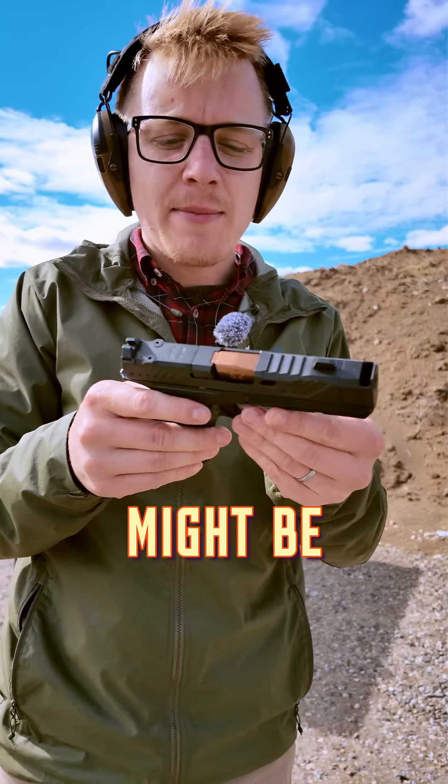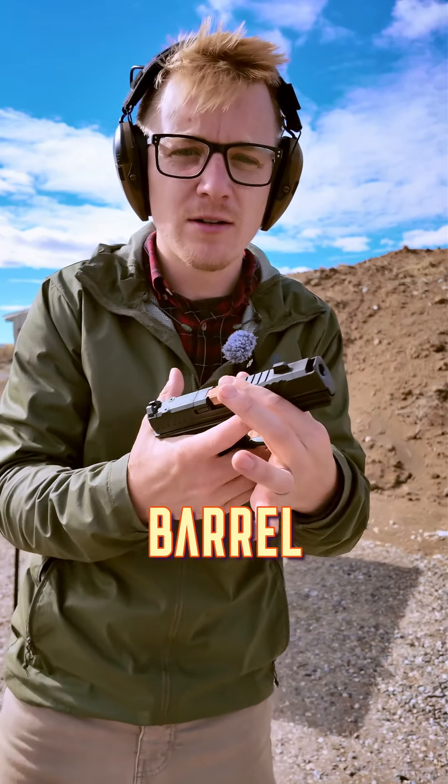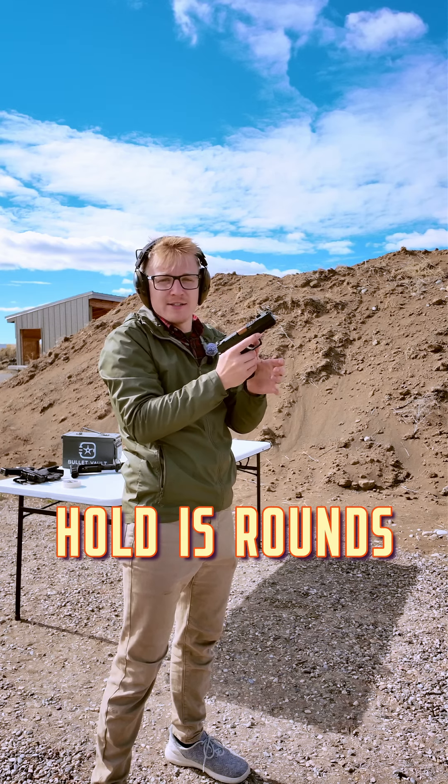Your concealed carry pistol might be something like this. This is the Shadow System CR920XP because it's got that comp barrel. Pistols are just very easy to conceal, and this one can hold 15 rounds of ammunition.